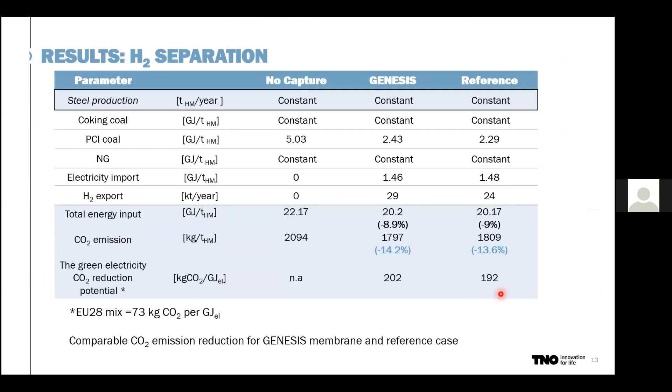Looking at the overall results for hydrogen separation: we can decrease PCI coal injection by approximately 50 to 60%. Total specific energy consumption can decrease by 9%, and total CO2 emissions decrease by around 14%. These results are comparable for both the Genesis and reference cases. We also look at the green electricity CO2 reduction potential — if this electricity is placed in the green mix, you can avoid 73 kg of CO2 per GJ of electricity imported — making it very interesting to use green electricity in these systems.